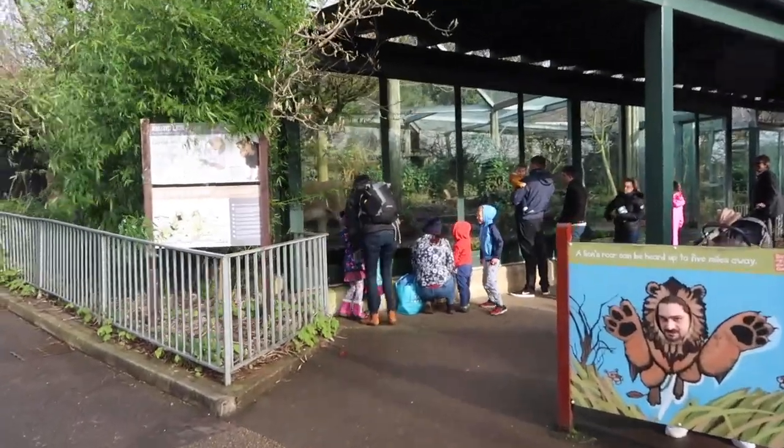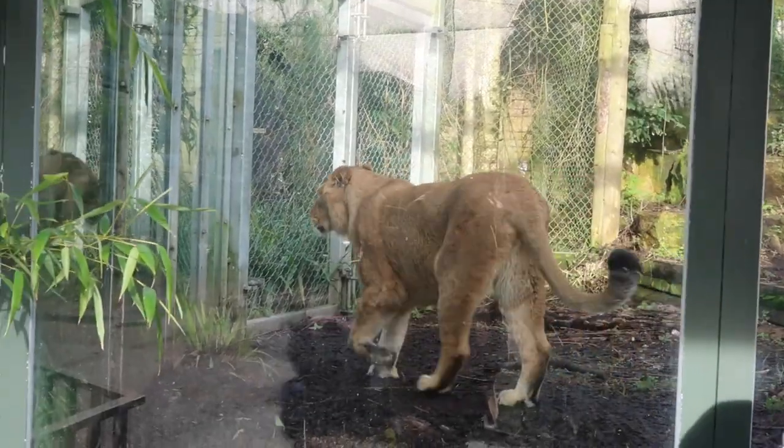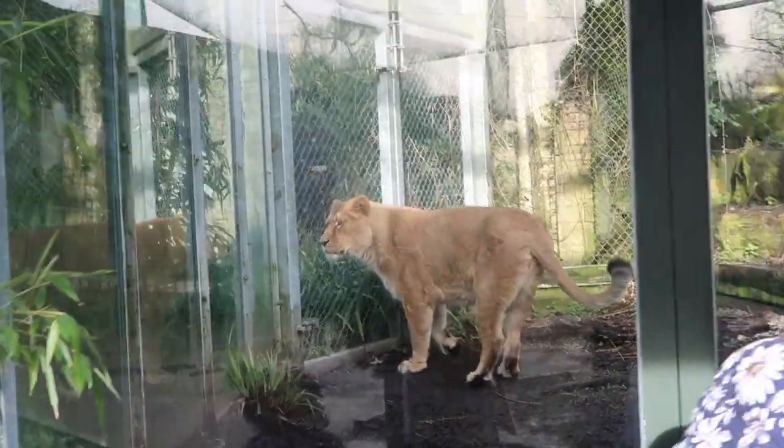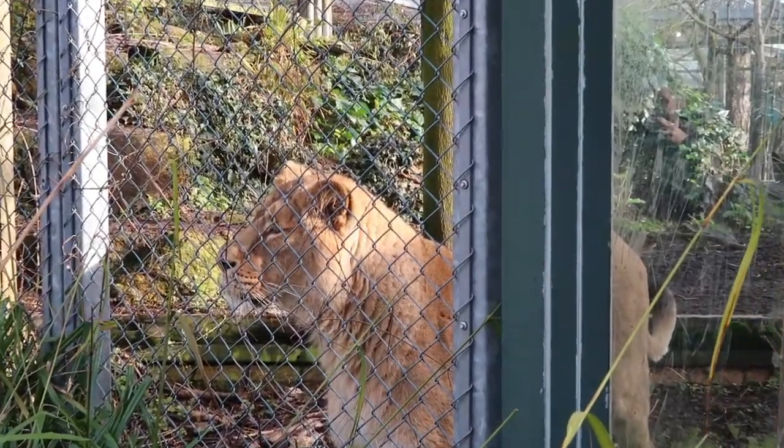I found the lion! Oh my goodness, there he is! It's a shame I don't have any dreamies with me. Is there another one? Oh no, it's a mirror. Mrs Lion, how are you? What are you up to?